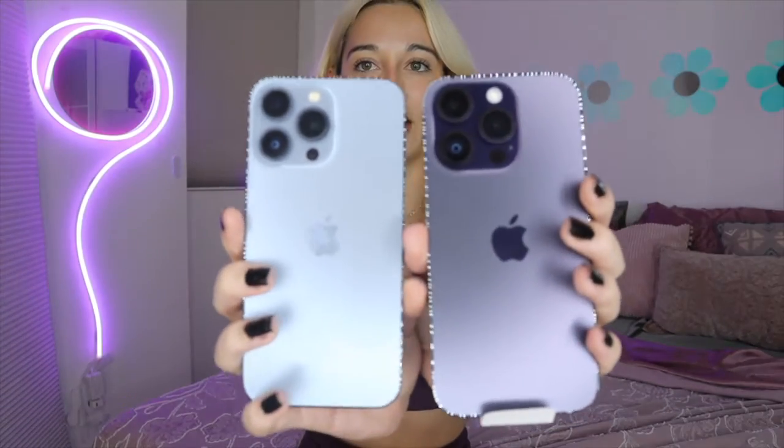My first impressions on the purple is that I really like it. Actually, I don't know — it kind of looks like black a little bit. You can't really tell on camera, but it's not as purple as I thought it was going to be. This is what it looks like compared to my 13 Pro in blue. I feel like I kind of like the blue a little more. At least the color looks a little different. This kind of just looks like the graphite color. I'm a little indifferent, but let's move on.